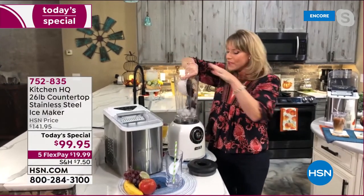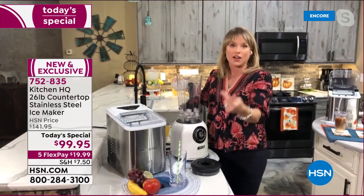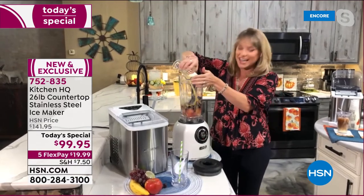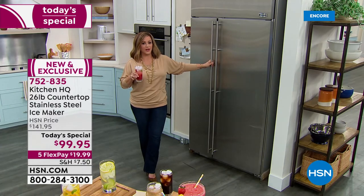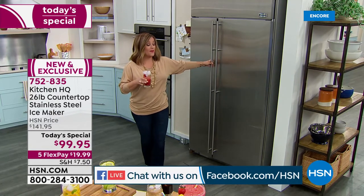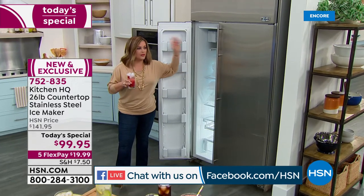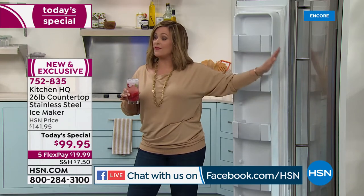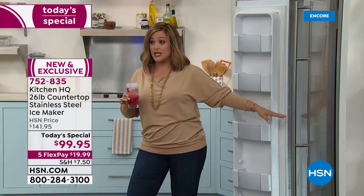Also, it does have the self-cleaning mode on it. So it will run a self-clean, which means it will actually cycle through and clean the machine for you. That was a very big question from a lot of our customers last hour. A lot of customers said sometimes they get grimy in there, and I love that this one has a self-clean mode. If you want to run it a full 24 hours, you're going to get 26 pounds in 24 hours. Now I'm ready for my party.